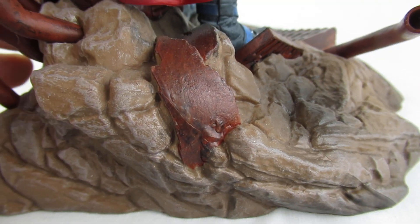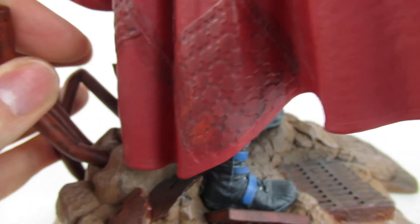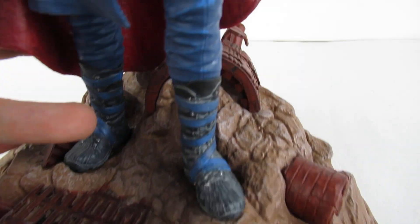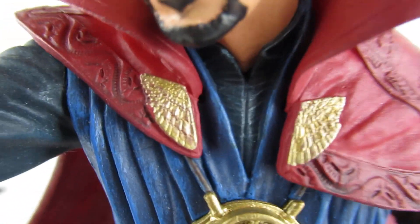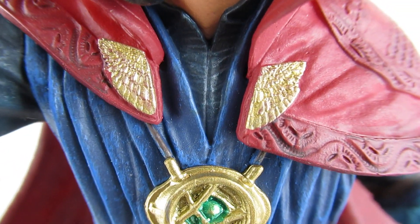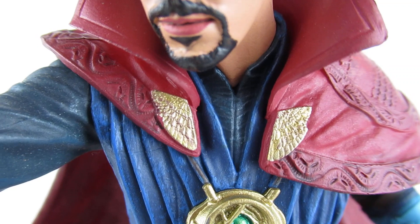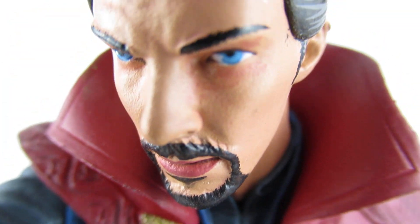Down here we have the base with these pipes which are kind of rubbery — it's PVC, not metal. Inside of the cape has patterning on it as well. Nice detailing on the top of the cape. Maybe I could do a little bit more gold — I'm a perfectionist and I will probably paint that in.